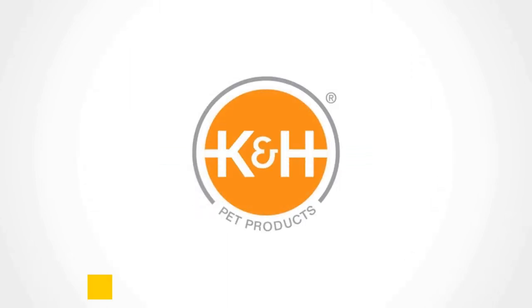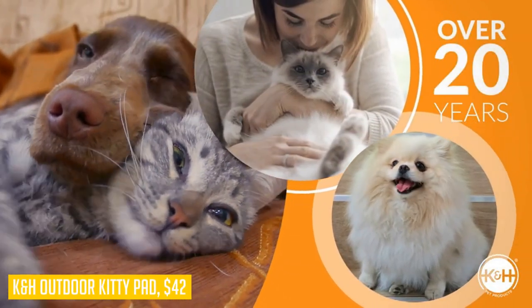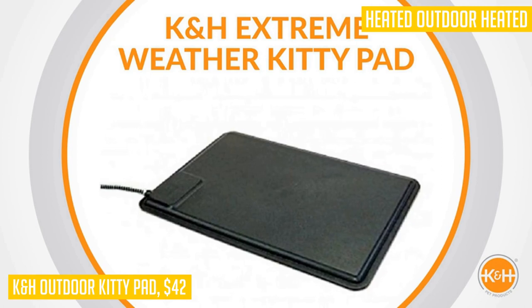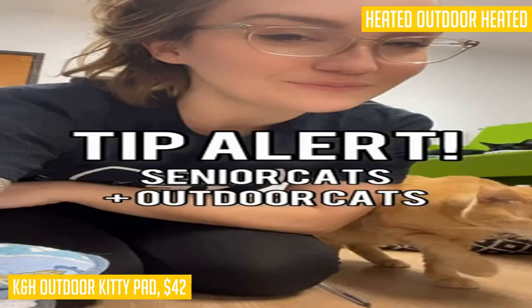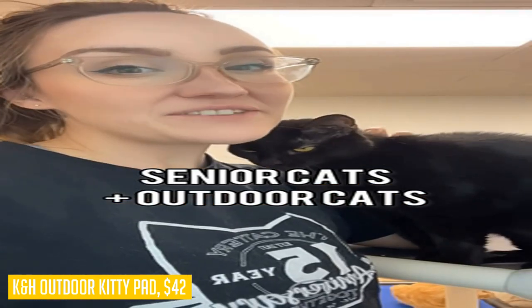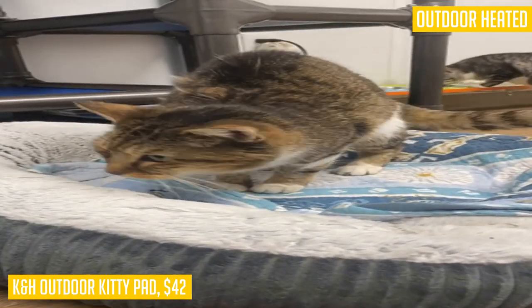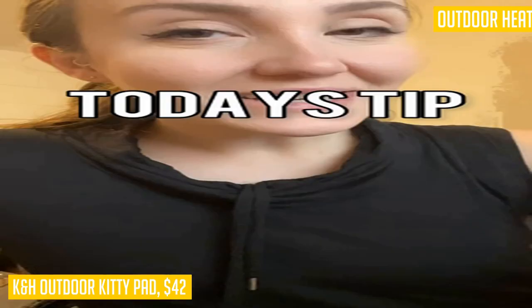When it comes to keeping your outdoor cats warm and cozy, the KNH Outdoor Kitty Pad is a top contender. This heated pet mat is specially designed for outdoor use, making it perfect for sheds, garages, barns, or any sheltered area where your feline friends like to hang out. With its thermostatically controlled feature, the cat heating pad automatically adjusts to the perfect temperature when in use by your cat, ensuring their comfort at all times.